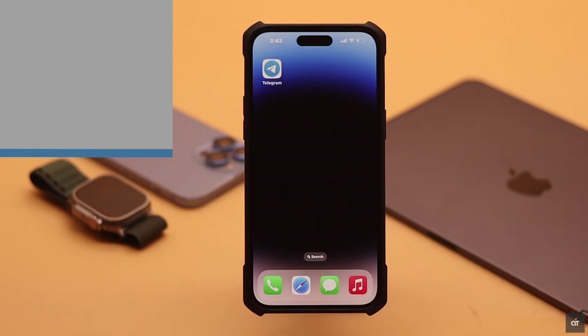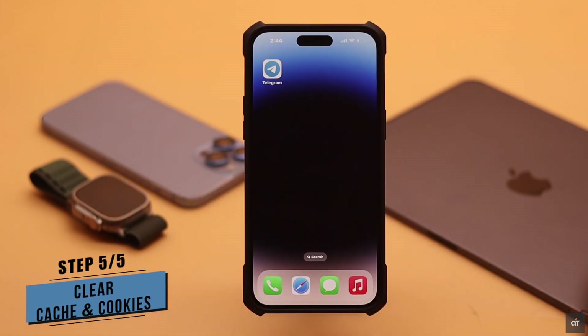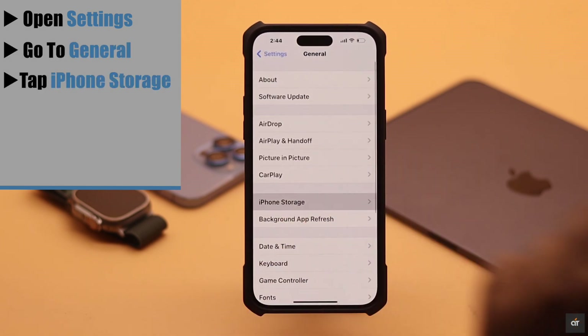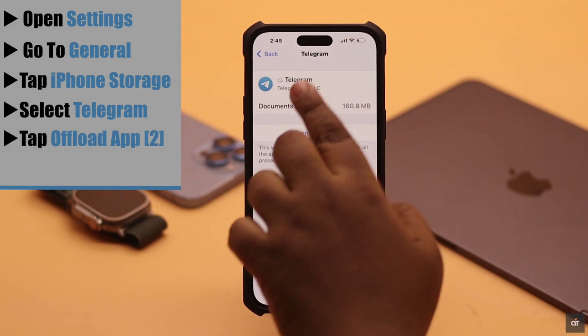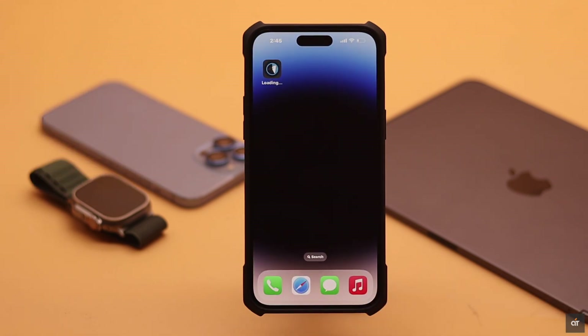Lastly, this problem can happen due to too much cache and cookies stored in the Telegram app — you need to clean it. Open Settings, go to General, tap iPhone Storage, scroll down and select Telegram, tap Offload App, again tap Offload App, then tap Reinstall App. This should fix the notification not coming problem for Telegram on iPhone and iPad.